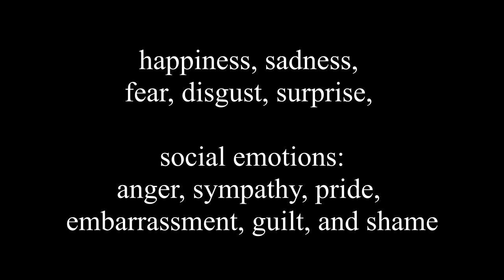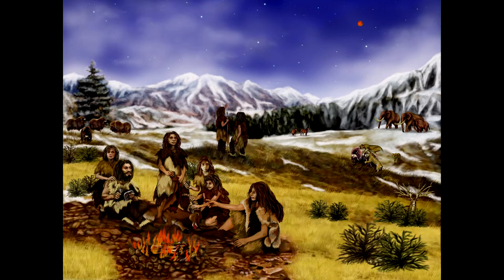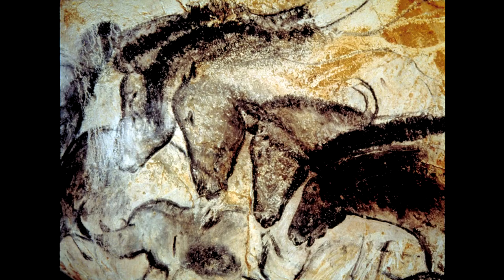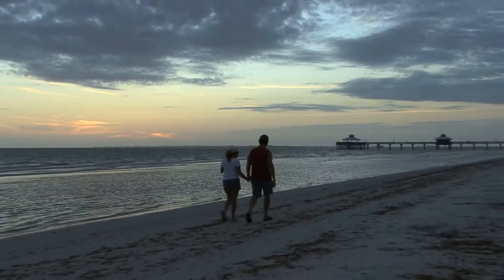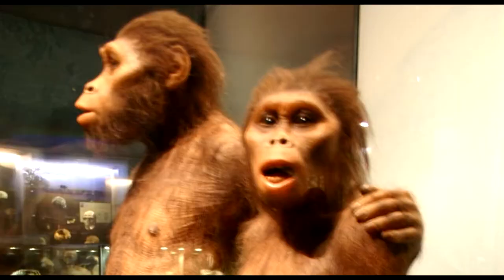Basic emotions are happiness, sadness, fear, disgust, surprise, anger, sympathy, pride, embarrassment, guilt, and shame. These emotions are evoked by events that have been consistently present throughout the biological history of our species. Witnessing an emotional response today is like traveling back in time to observe the emotions and events that evoked them in our biological ancestors — you feel the same way during the same situation as did an ancestor one million years ago. Most of these emotions occur only in social situations.